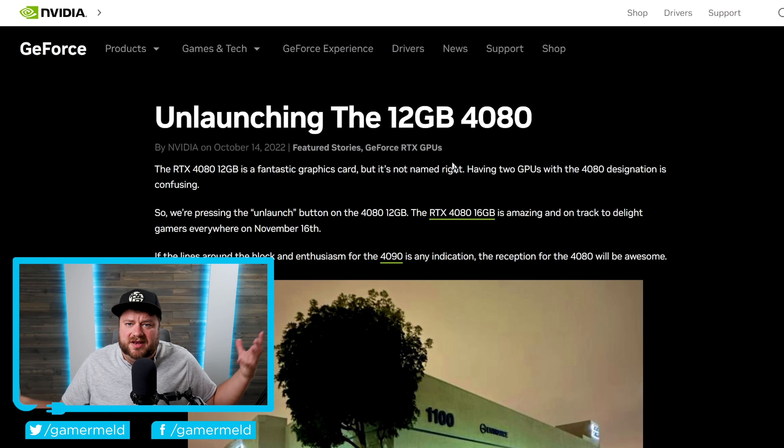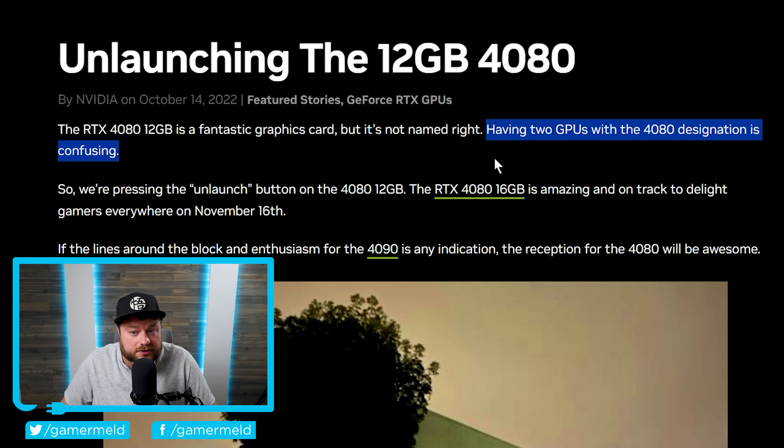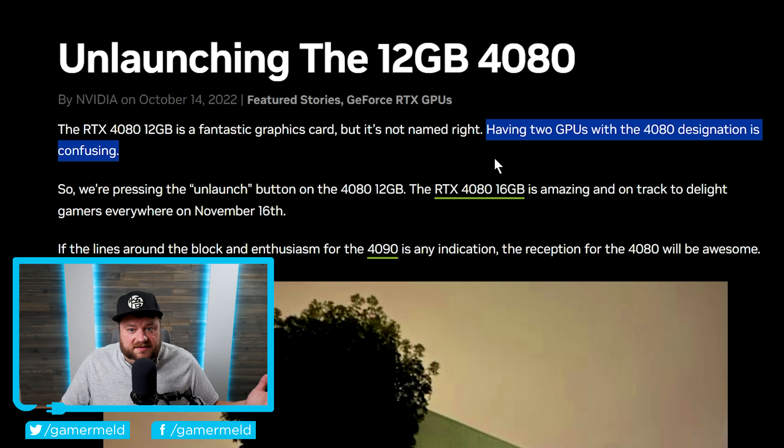Does anyone remember a little while back when NVIDIA randomly unlaunched their 12GB RTX 4080? They had a 16GB model as well as a 12GB model, and then they just canceled it. The reasoning, according to NVIDIA themselves, was that having two GPUs of the 4080 designation is confusing. The reason I'm saying it in such a mocking tone is because before this, they had multiple GPUs with the same designation, and after that, they had multiple GPUs with the same designation — in fact, even more than two.